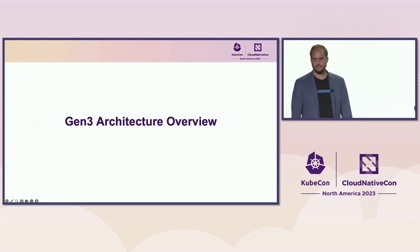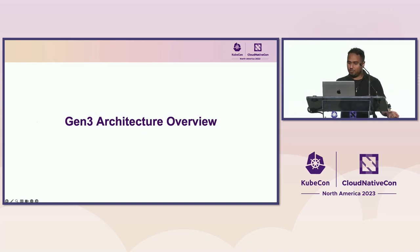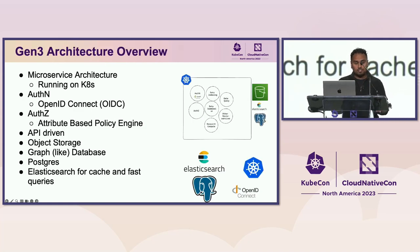Let's take a peek under the hood at the Gen3 architecture. It's a microservice architecture where all microservices run on Kubernetes. Authentication and authorization is built on top of OpenID Connect, with an attributes-based policy engine that also supports role-based access policies. It's completely API-driven, all assets live in different object storage services, and we provide a graph-like database for clinical or structured data built on top of Postgres. That data can be flattened into Elasticsearch for caching and faster queries.